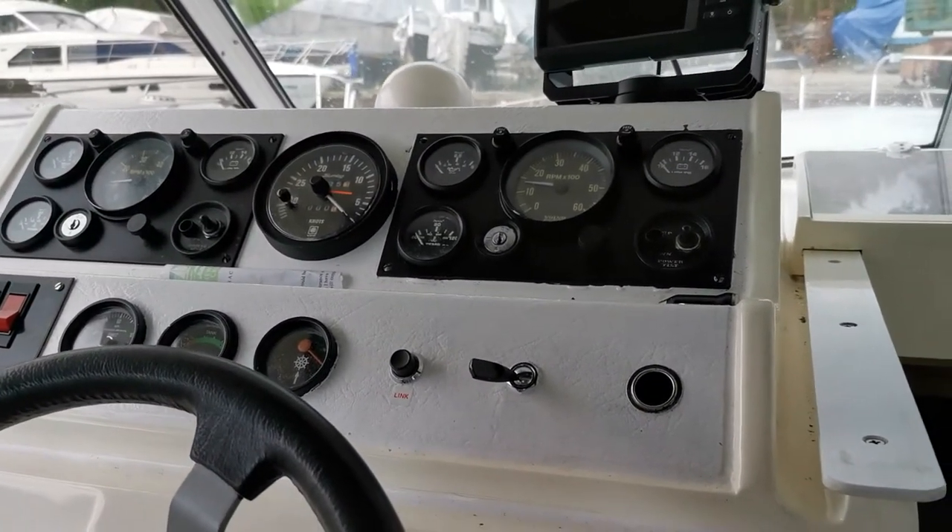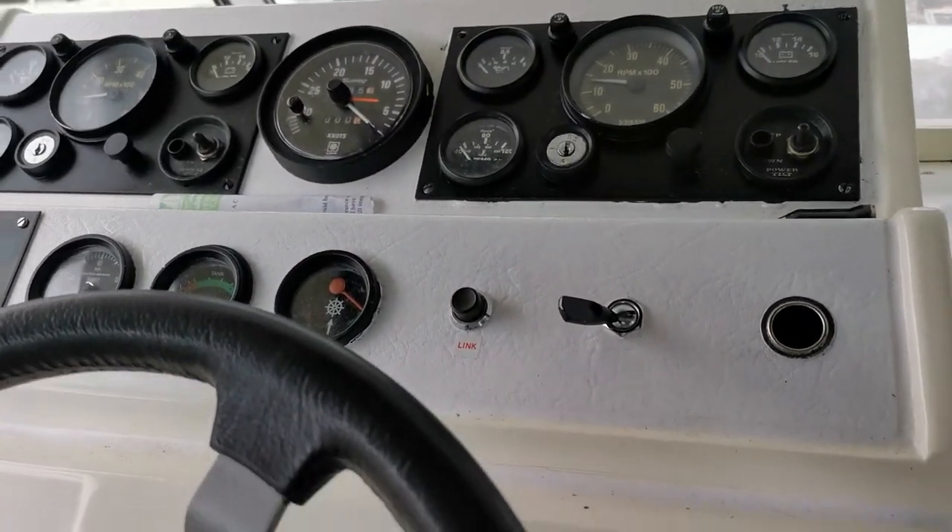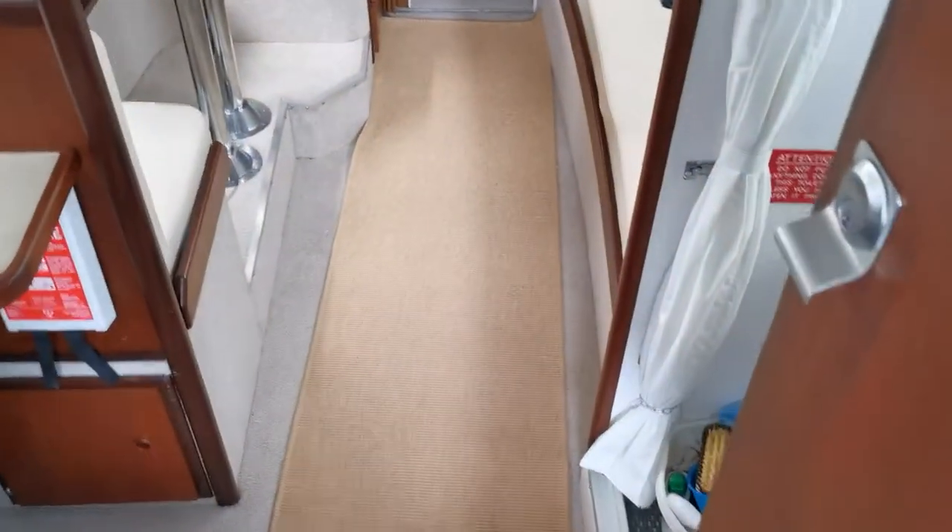Well appointed helm with a Garmin GPS and all the instruments that you would want, plus trim tabs. Then moving downstairs into the saloon.